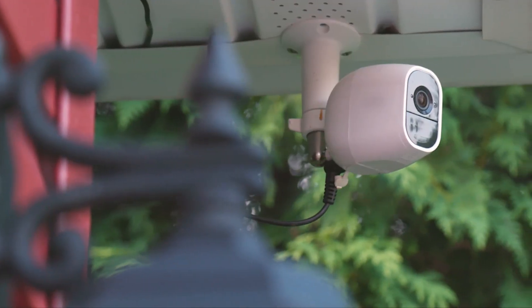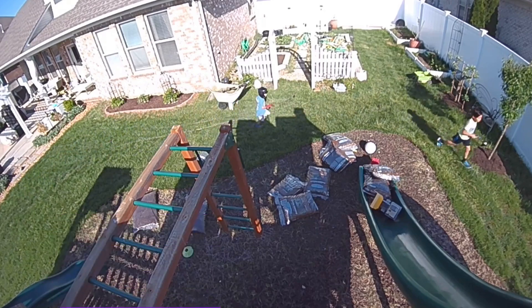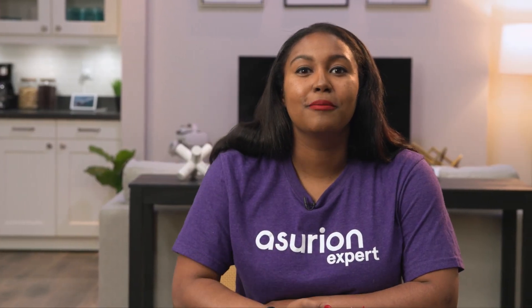With smart security cameras you can expand your view beyond the front door. Many have motion detectors and can send alerts to your smartphone. These really help you feel more secure by giving you a live look at your home no matter where you are.